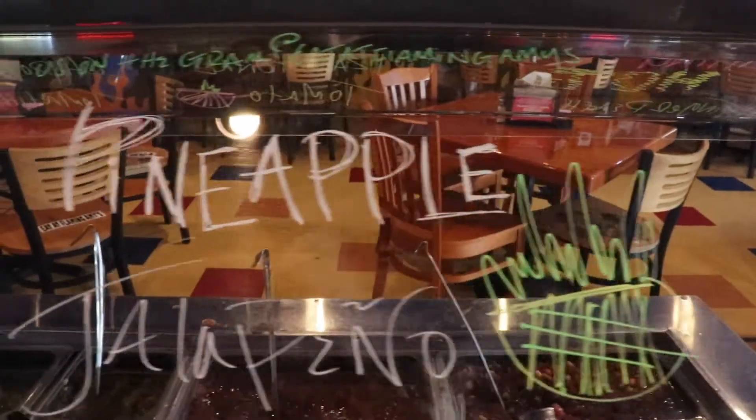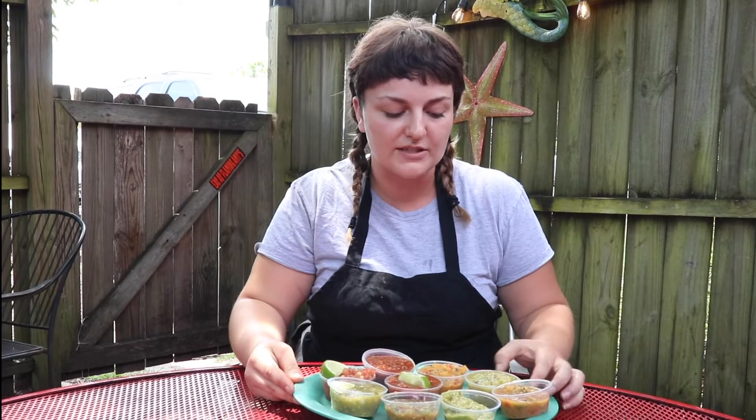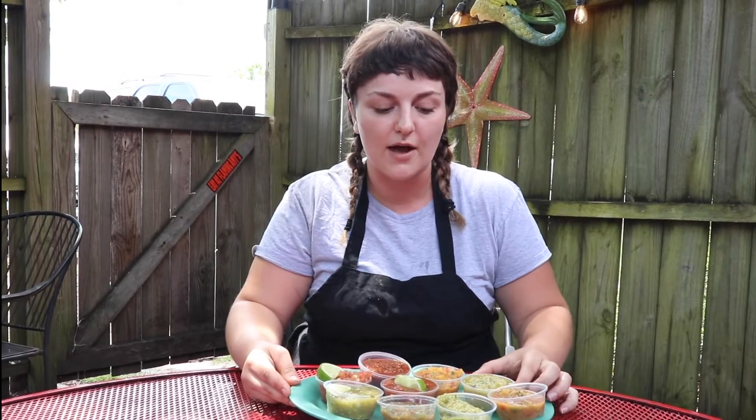Our best seller is the pineapple jalapeño. It has lemon juice, lime juice, fresh jalapeños, a pineapple in there, and a few other secret ingredients. Mix it all together, and that's in our big jerk burrito as well. It just sells like wildfire. It's great.